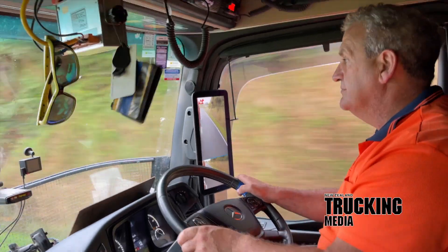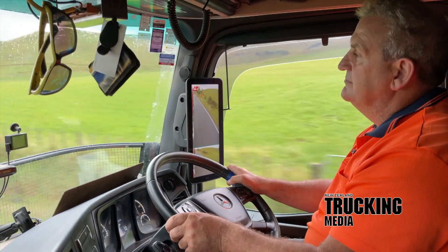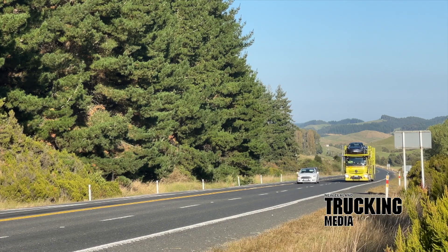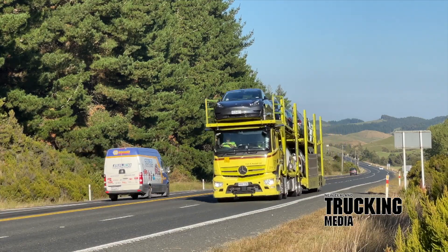According to Mercedes-Benz, the system has many advantages. The first is a claimed 1.5 percent reduction in fuel use due to the elimination of wind resistance caused by traditional mirror housings. On a more practical basis, the claim is enhanced view both ahead and behind.